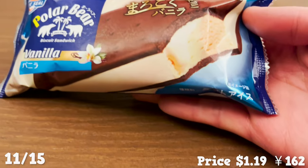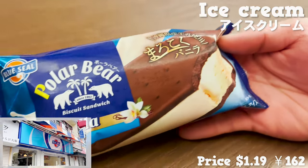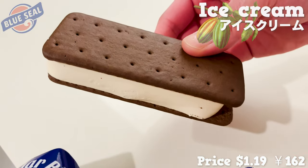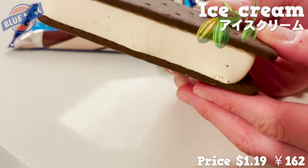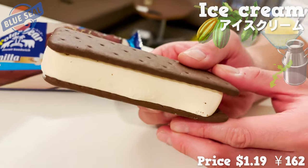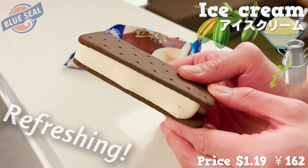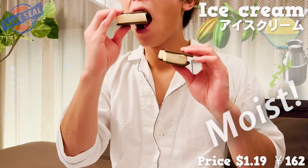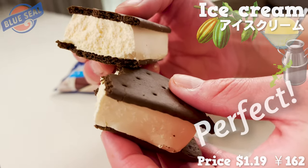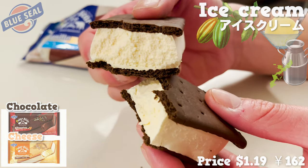Let's next try some ice cream. This is ice cream from the very famous Okinawan ice cream maker, Blue Seal. It's biscuits made with chocolate powder with vanilla ice cream sandwiched in between. The vanilla ice cream is made with Okinawan milk and is moderately sweet with a refreshing finish. The biscuits are very moist. The aroma of chocolate and the bitterness are perfect. You can also get chocolate and cheese ice cream versions other than vanilla.